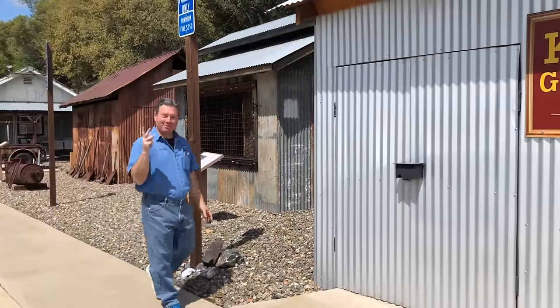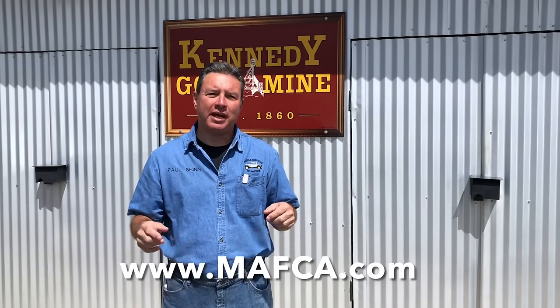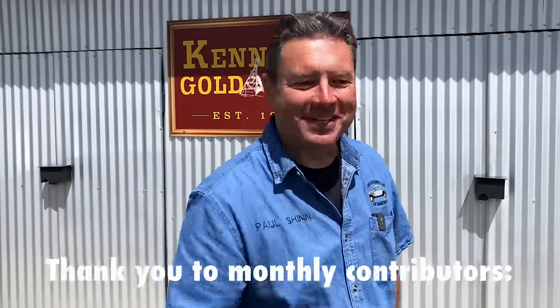That takes care of day three of this three-day tour with the Modesto Area A's. This is exactly why you join a Model A club — because you get to go out and do things as a group that, as an individual, you'd probably never get to do or see. Check out the Model A club nearest you. Go to the Model A Ford Club of America website, click on the big map, click on a state, and find a club somewhere near you. Thank you so much for watching this video. I can't wait to see you on the next one. Drive it like you know how to fix it.